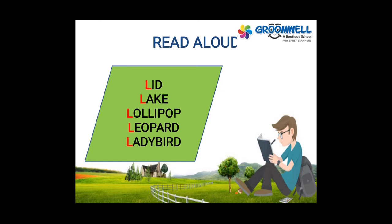Leg, lock, lollipop, leopard, ladybird. Once again, you have to read loudly with ma'am: leg, lake, lollipop, leopard, ladybird.